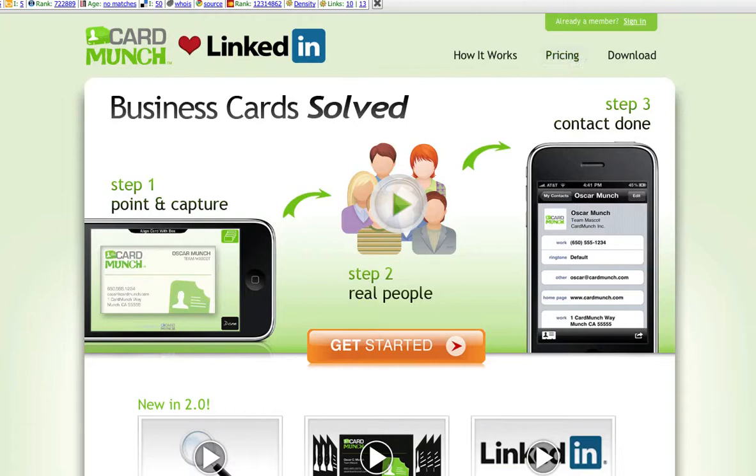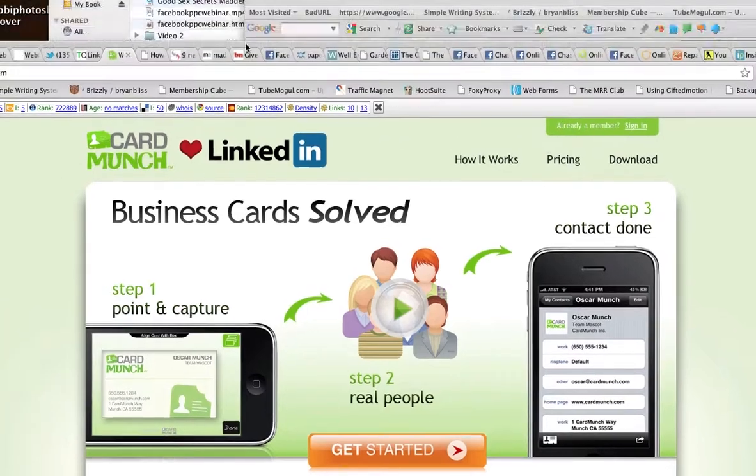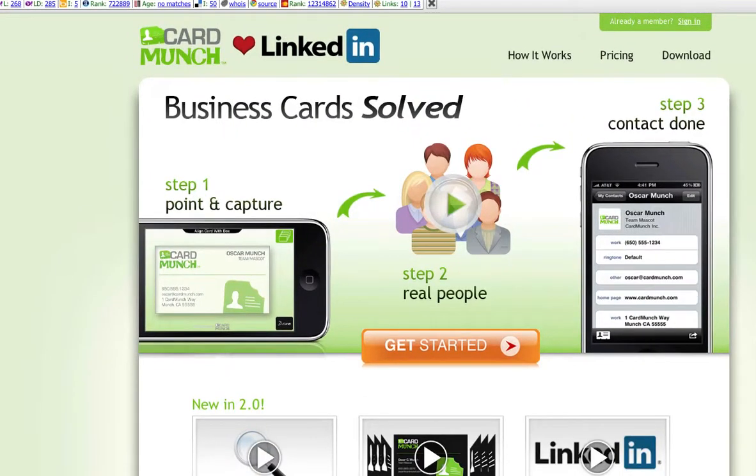As long as everything goes right — and it does sound almost too good to be true, so if that turns out to be the case, sorry about that. But I did want to share that with you. Look into it: C-A-R-D-M-U-N-C-H dot com, Card Munch, and how they are set up with this new thing with LinkedIn.